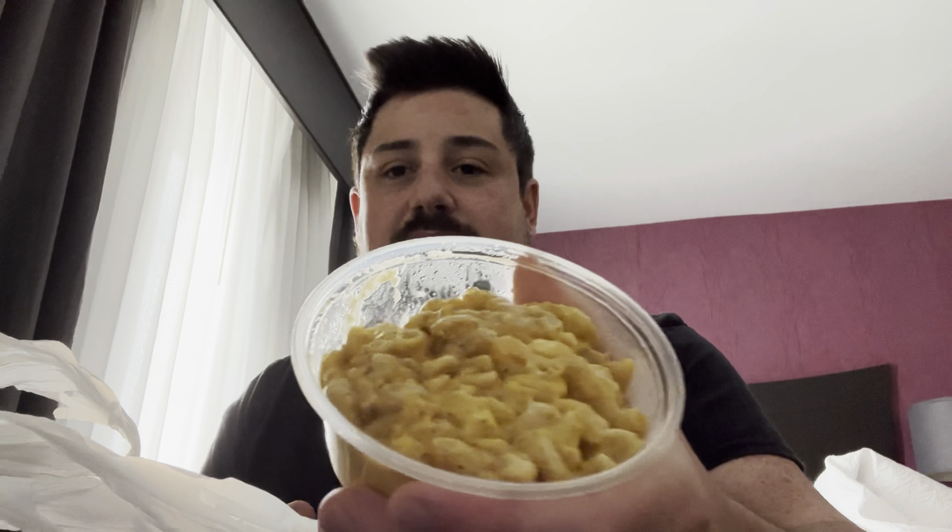I have my phone propped up in the coffee maker right now, so hopefully that works fine. So this is the vegan mac and cheese.